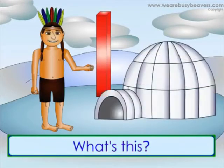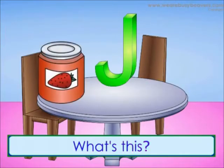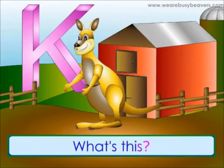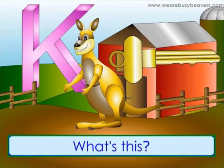What's this? It's jam. What's this? It's juice. What's this? It's a kangaroo. What's this? It's a key.